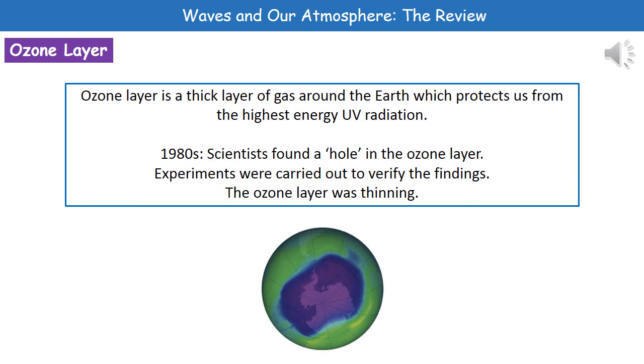As a result of those experiments, they did verify the findings and came to the conclusion that the ozone layer was getting thinner. The image at the bottom shows you that thinning — the purple color indicates the thinner part of the ozone layer, covering quite a large area.